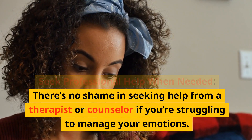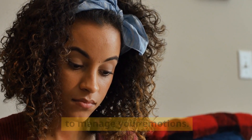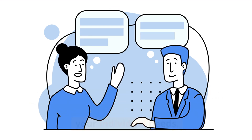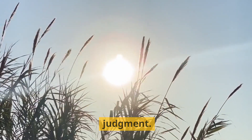Seek professional help when needed. There's no shame in seeking help from a therapist or counselor if you're struggling to manage your emotions. These professionals can provide you with strategies and tools that are tailored to your individual needs. They can also offer a safe space to explore and understand your emotions without judgment.